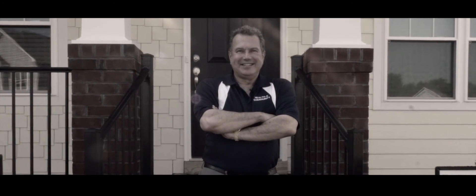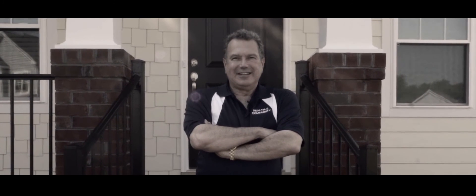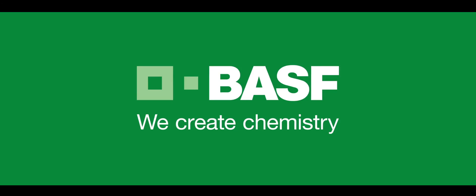It's a dream come true, and in this moment it's happening. Thanks to BASF. We create chemistry.